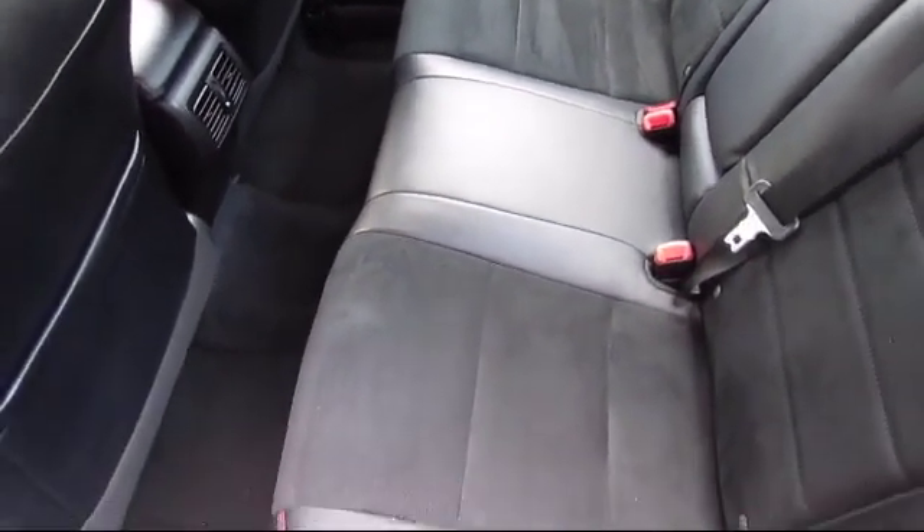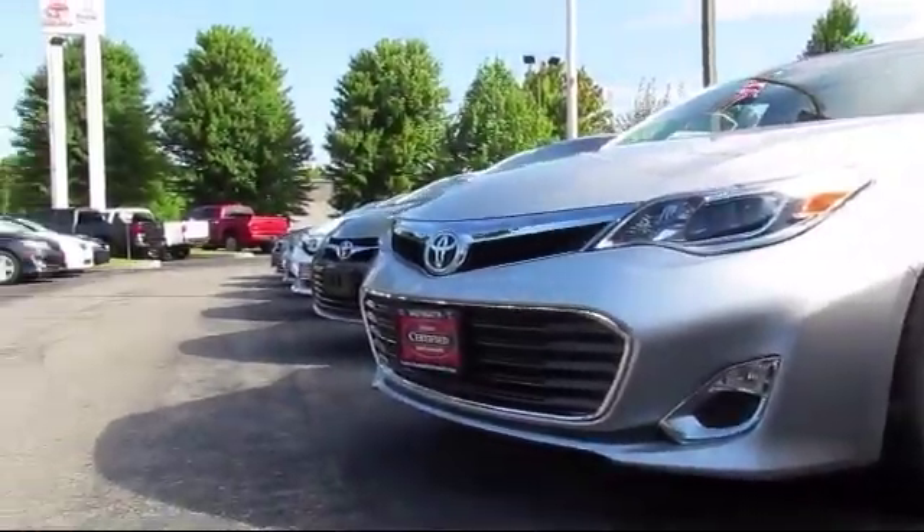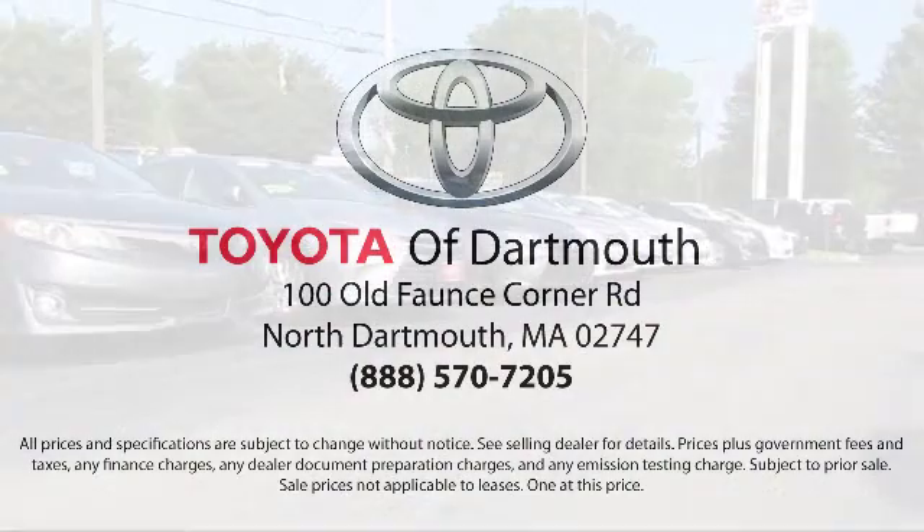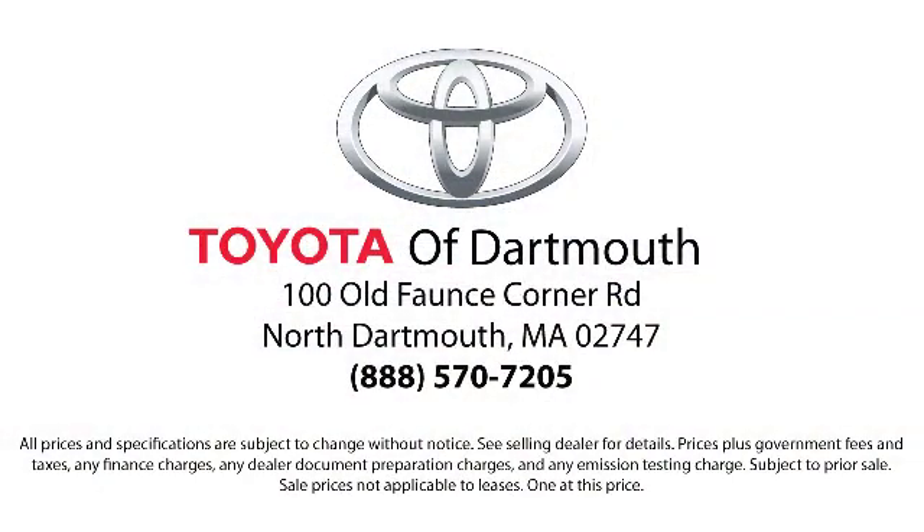At Toyota of Dartmouth, our dedicated staff of Toyota enthusiasts strive to serve you and make the car buying process as quick and hassle-free as possible. So come visit us today.